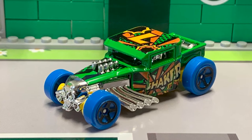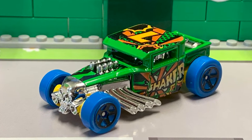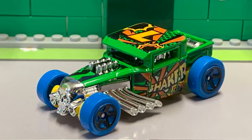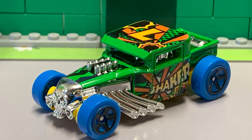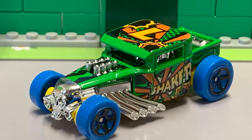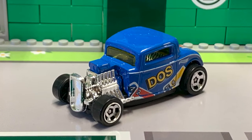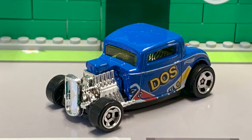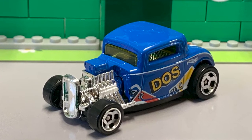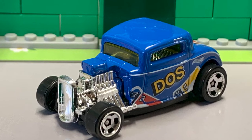It's green in colour and it's got the word 'bone' over an orange skull on the right side of the car, and 'shaker' on the left. There's also an L on the roof with PAL graphics, like you see in the old Batman movies. We've also got the 32 Ford, a 2021 Mattel Game Series car. Blue in colour, this version of the car has 'DOS' written on the sides. We do love the 32 Ford — it's a classic rod.